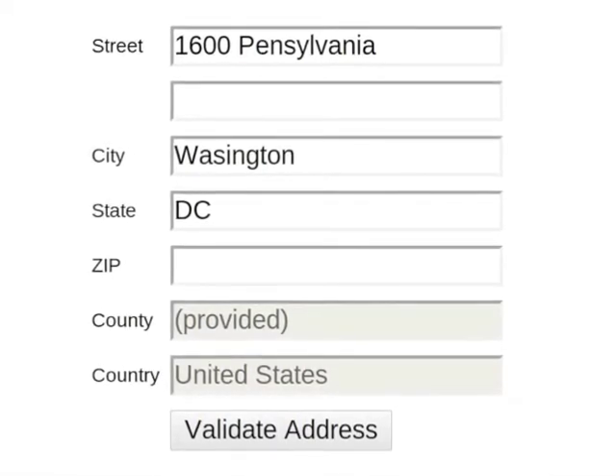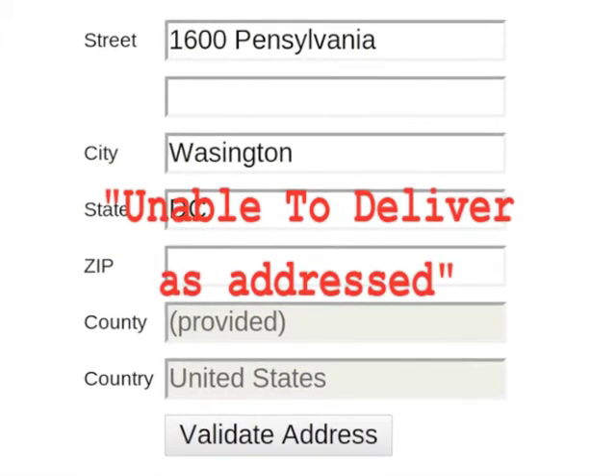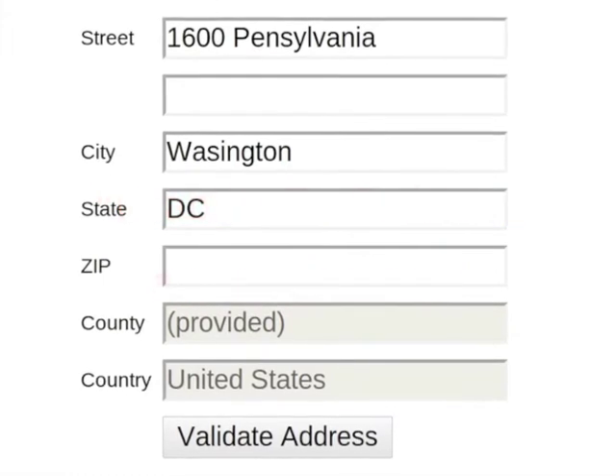If you were to send something to this address, chances are higher that it will get returned to you. You lose money on the shipping and your customer doesn't get the item that you sent.